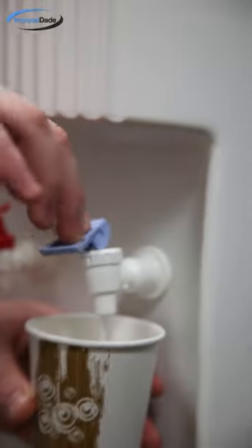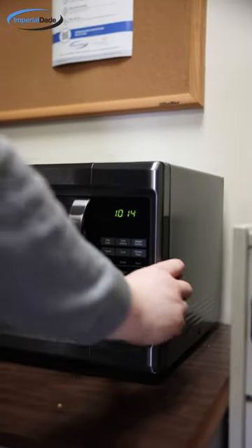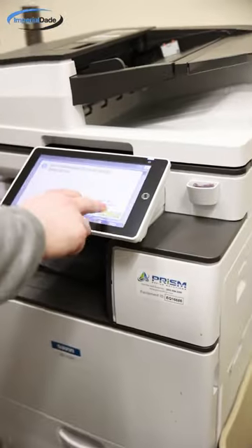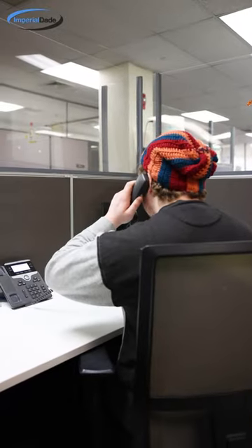Really, a high touch surface is just an object that comes into a lot of contact with different hands throughout the day. This promotes the transmission of bacteria, leading to the spread of illness. So, if you ever hear someone ask, what are high touch surfaces?